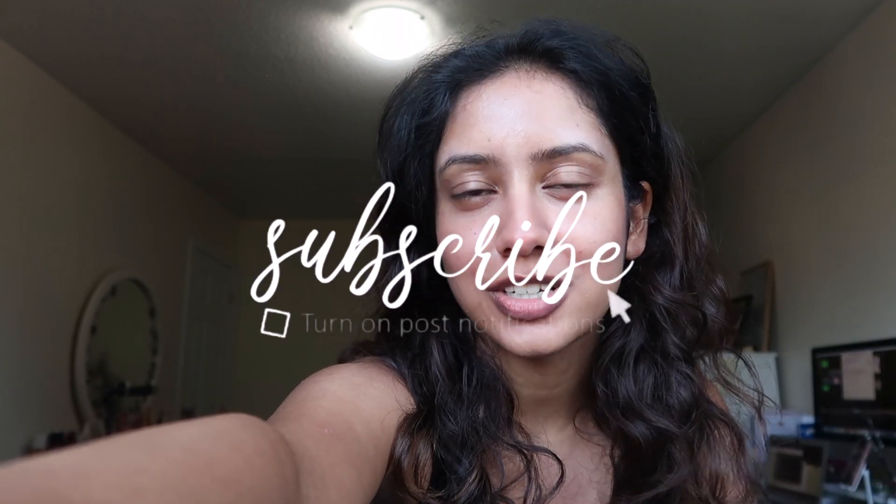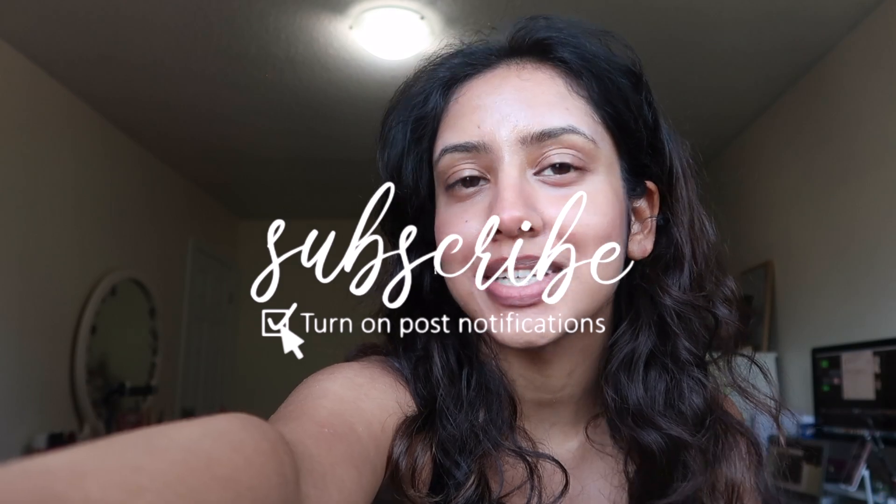If you're new here, don't forget to subscribe. I'm going to be doing more vlogs from now on, and don't forget to hit the little post notification bell button so you're notified every time I post.